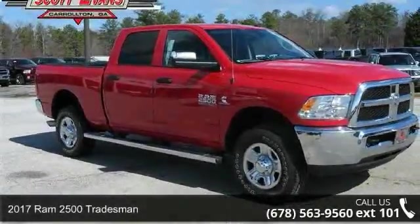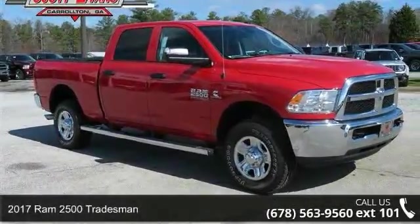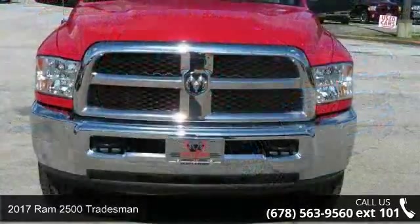Check out this 2017 Ram 2500 Tradesman. This may be the set of wheels you've been looking for.